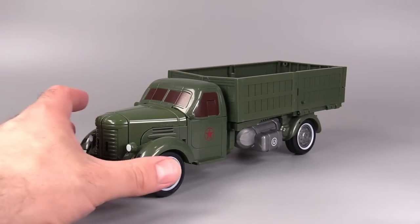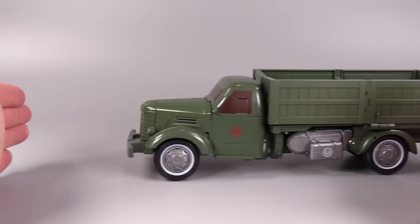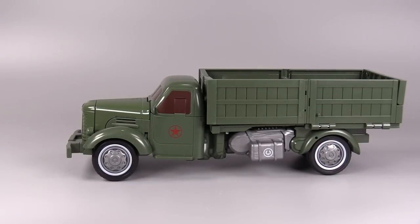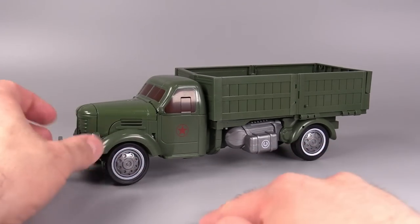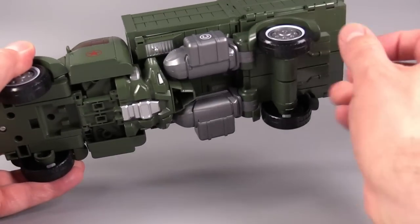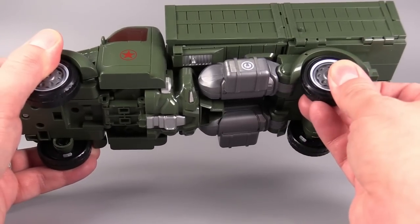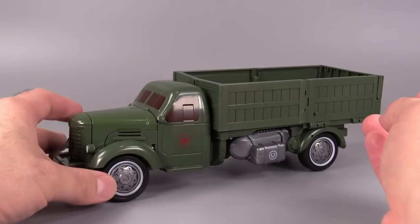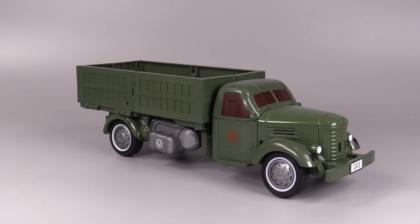This truck was 25 bucks and it's a big truck that rolls with no problem. Actually, there is a little bit of a problem — the table or my review area is very slick, so the wheels aren't getting any purchase, but they do spin with not much effort on the front and the back. It's just a nice little truck.